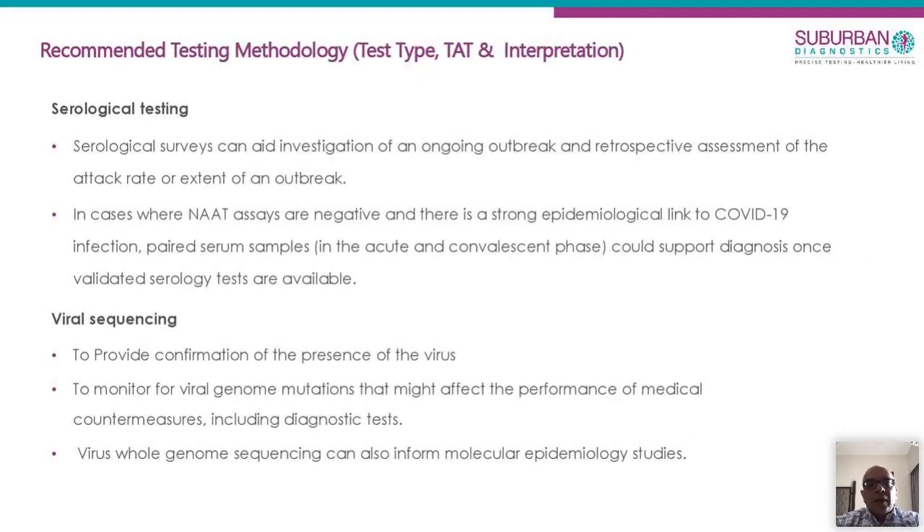We are also preserving all our positive samples at minus 70 degrees, and looking at collaborating with somebody to do sequencing so we can pick up mutations prevalent in the Indian population. We want to see if those mutations offer some sort of resistance to the virus. There is a hypothesis that in areas where malaria is endemic, the coronavirus is not as effective. We want to collate our positive samples, do sequencing, find mutations, and help predict future epidemiological studies.